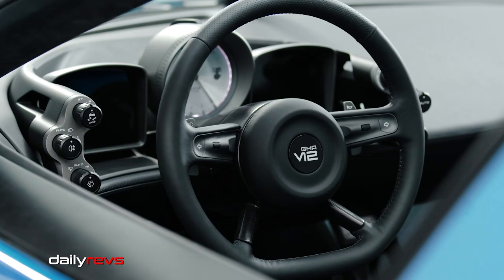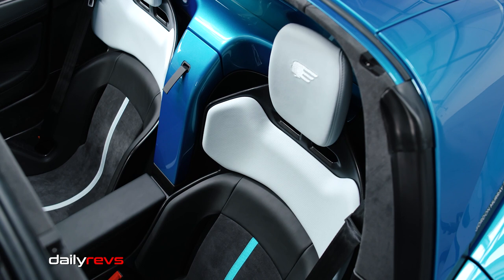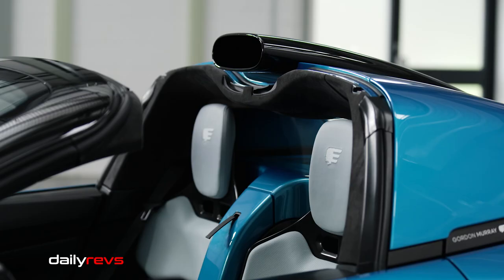The T33 Spider's interior is simple, elegant, and analog, with a focus on the driver. The controls are tactile and made from high quality materials like leather and aluminum alloy. The lightweight carbon fiber seats are trimmed in leather and Alcantara, and each car is tailored to its owner.